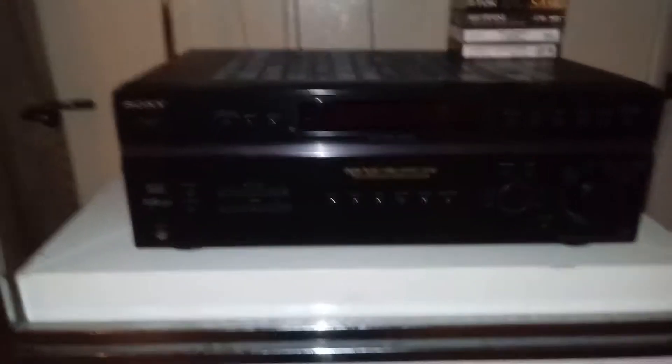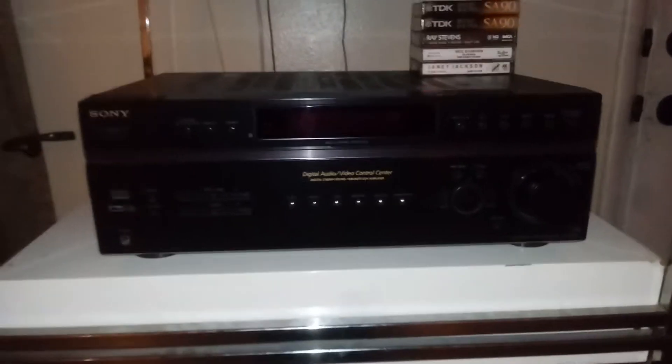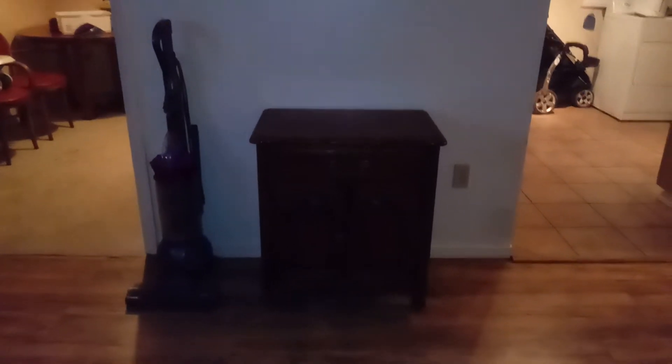We have this Sony digital audio video control center listed on eBay, and three people have already bid on the Furby. The console that was sitting here is gone — somebody bought it last night. We also sold the generator, a gun cabinet, and a buffer, but I didn't mention those in the other video.